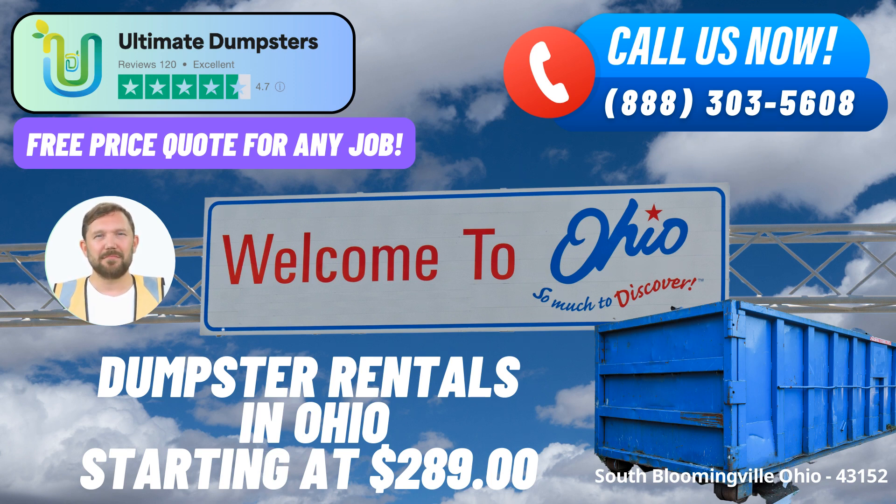4. Flexible and Affordable Pricing: Ultimate Dumpsters prides itself on offering flexible and affordable pricing options, ensuring that you get the best value for your investment in waste management. We provide free quotes and estimates for every job and customer, ensuring transparency from the start.